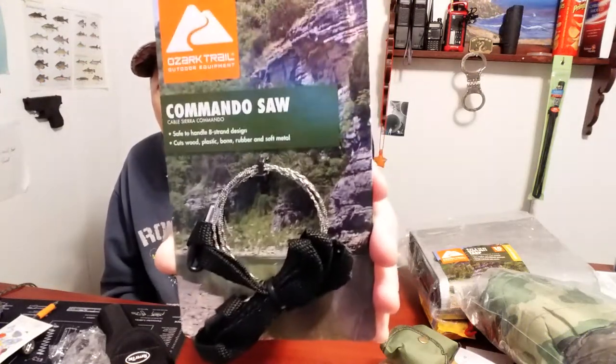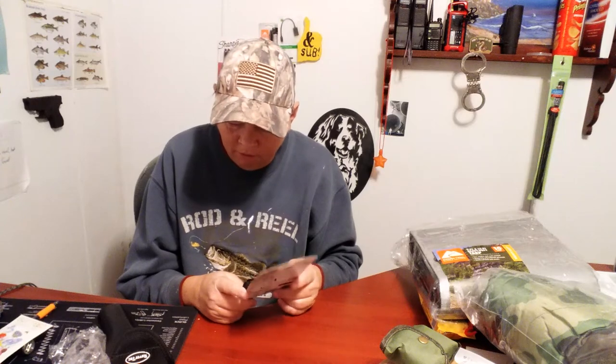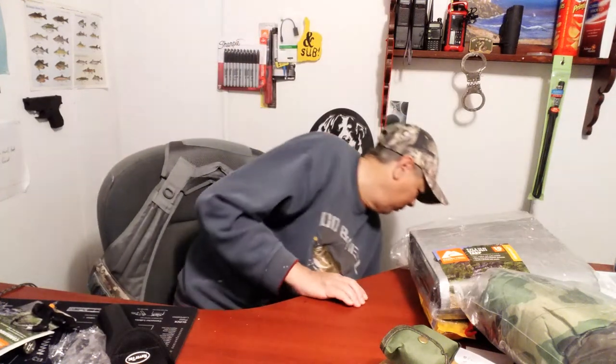The Commando Cable Saw. I have had a hundred of these things. You use them for like 20 minutes and they break — if they heat up, they get too hot, they will break. Give it a one on the Prepper Usefulness Scale. I love the thought though.